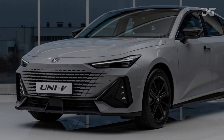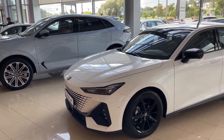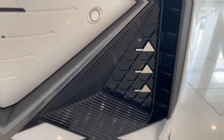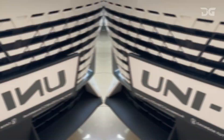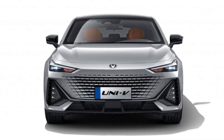Let's jump right in. The Chang'an Uni V2024 commands attention with its bold and modern exterior design. From its captivating front grille to the elegant curves that run along its body, this car oozes style and sophistication. The front end features a large hexagonal grille with a honeycomb pattern. The headlights are slim and angular, and they are connected by a light bar. The bumper is also angular and features a pair of fog lights.